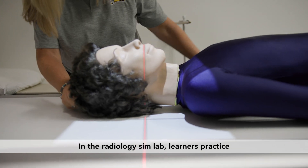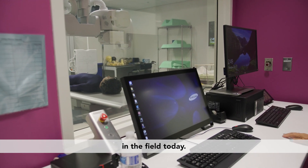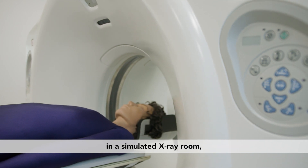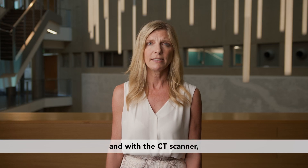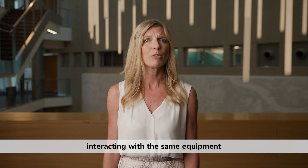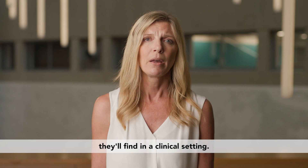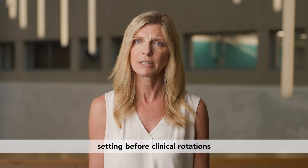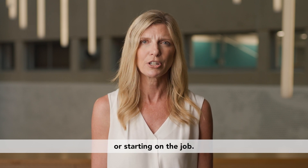In the radiology Sim Lab, learners practice some of the most in-demand skills in the field today. Radiology tech students gain experience in a simulated x-ray room and with a CT scanner, interacting with the same equipment they'll find in a clinical setting. Our radiology Sim Labs provide hands-on experience in a radiology setting before clinical rotations or starting on the job.